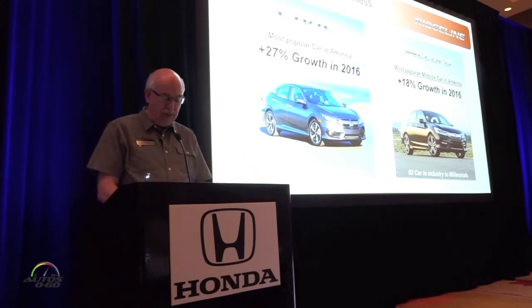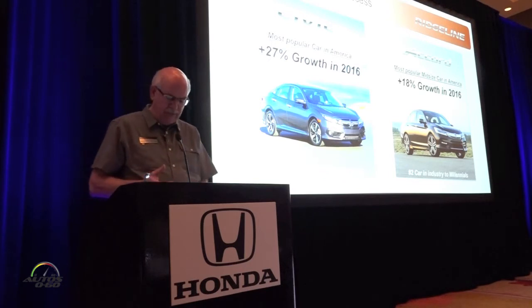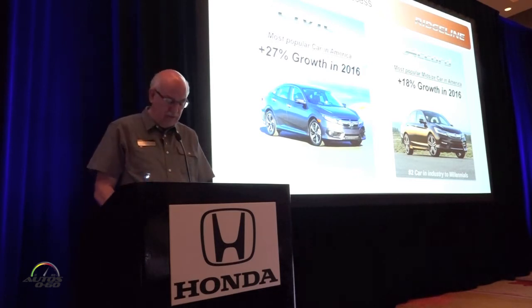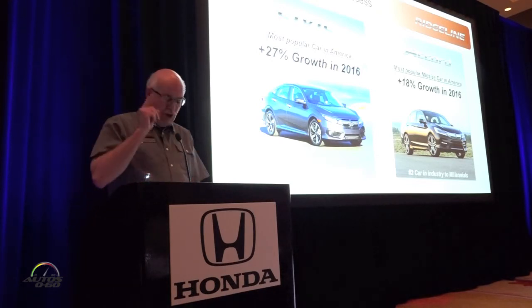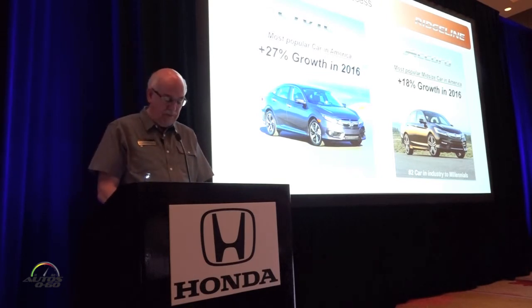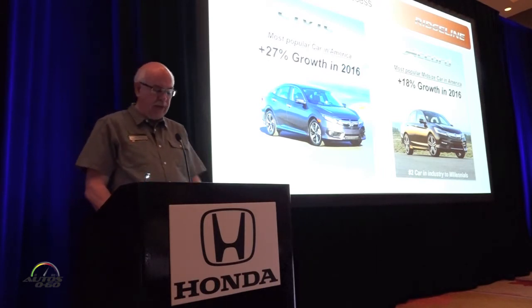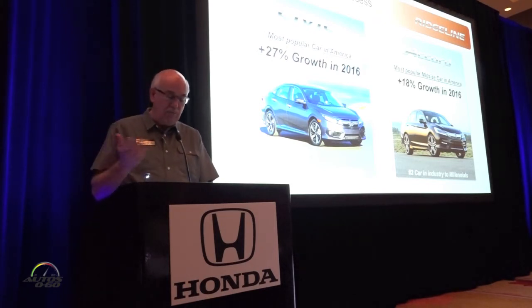That comes in a segment where a lot of our competitors are increasingly relying on fleet sales to post competitive numbers. Together, Civic and Accord are holding their place as America's top retail-selling car and compact car for three consecutive years. Even more promising is that Civic is number one overall to buyers aged 35 and younger, and Accord is the top-selling midsize car — so we're maintaining our relationship in four of five major product segments: car, SUV, minivan, and compact car.